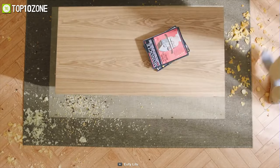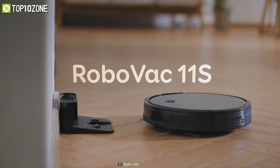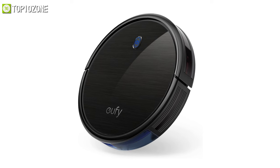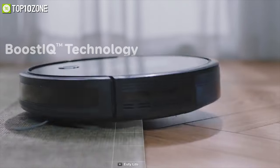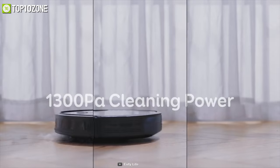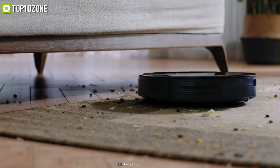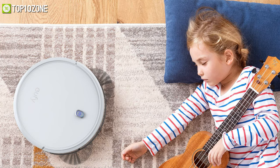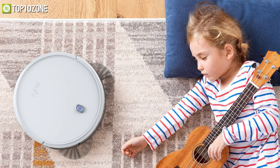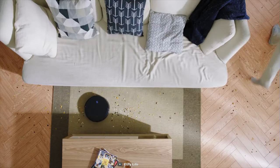Engineered to keep every bit of dust and debris away, the Eufy RoboVac 11S is at the top of its class for value and efficiency. Featuring BoostIQ technology, this vacuum has 1300 pascals of suction power that clears all dirt, dust, and crumbs from hard floors or carpets in your home. This vacuum has multiple cleaning modes and a built-in automatic vacuuming timer to make your vacuuming regimen effortless and thorough while you do other things.